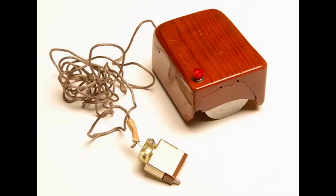The computer mouse has come a long way since it first came out in 1964. This is the first one, and it got its name because of the cord in the back, which looked like a mouse tail.